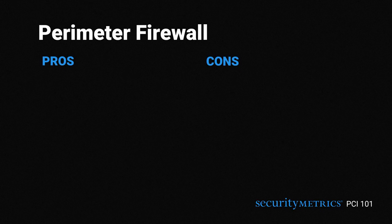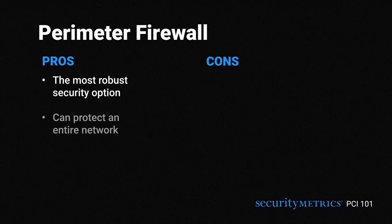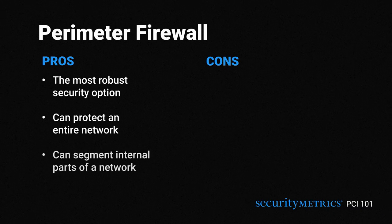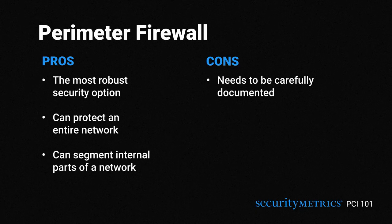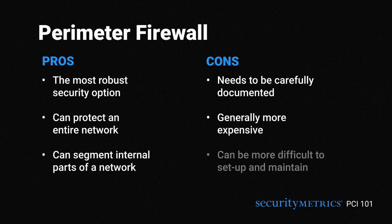Perimeter firewalls have several benefits: they're the most robust security option, they can protect an entire network, and they can segment internal parts of a network. But they also have their drawbacks — they need to be carefully documented, they're generally more expensive, and they can be more difficult to set up and maintain.